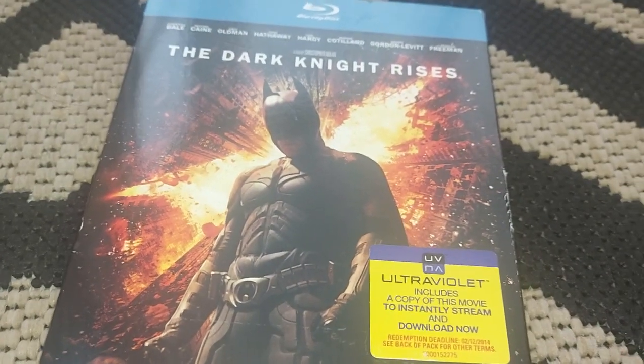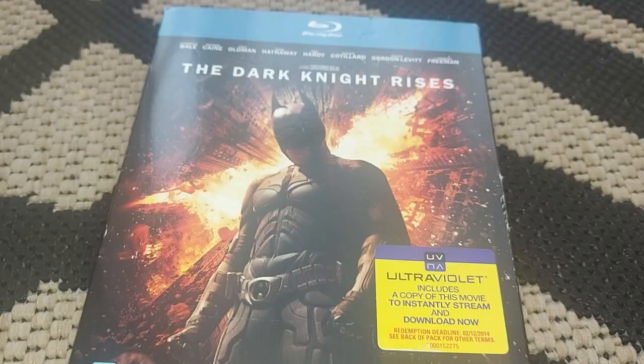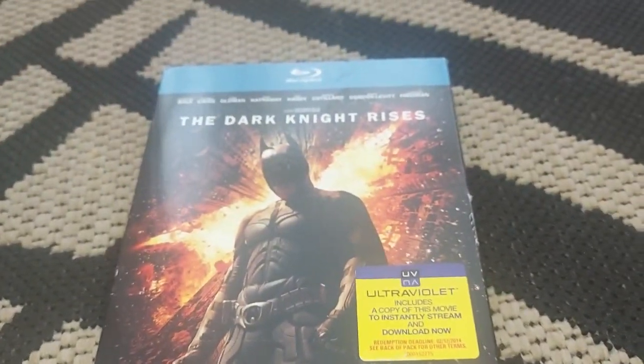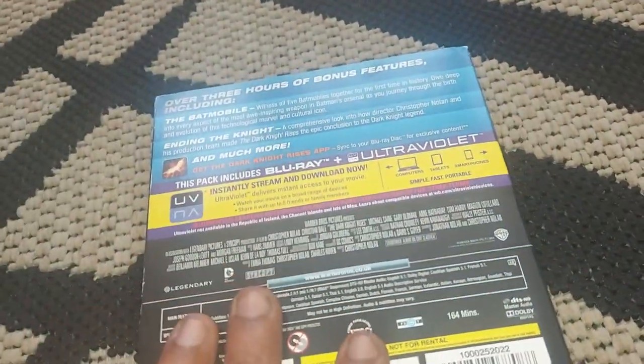Tom Hardy obviously plays Bane in this one as well. We've got some fantastic actors — Morgan Freeman obviously playing Lucius Fox. It's just an all-around great movie to be honest with you, but this is the special edition version, so it comes with this cool little cover as well.